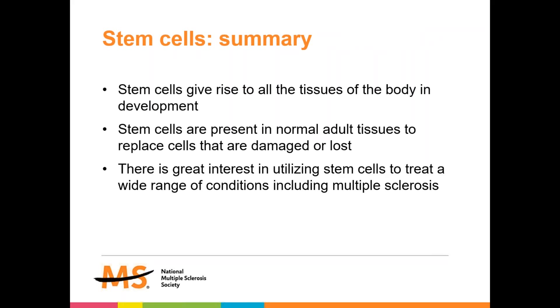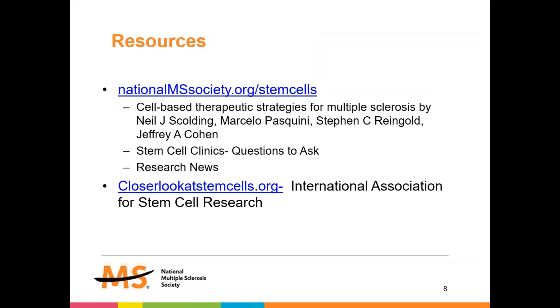In summary, stem cells naturally give rise to all the tissues of the body during development. Because of that, we think we could use stem cells already present in normal adult tissues to replace cells that are damaged or lost. There is a great deal of interest as a result in utilizing stem cells to treat multiple sclerosis and other conditions. For more information, please visit the website of the National MS Society and the International Association for Stem Cell Research.